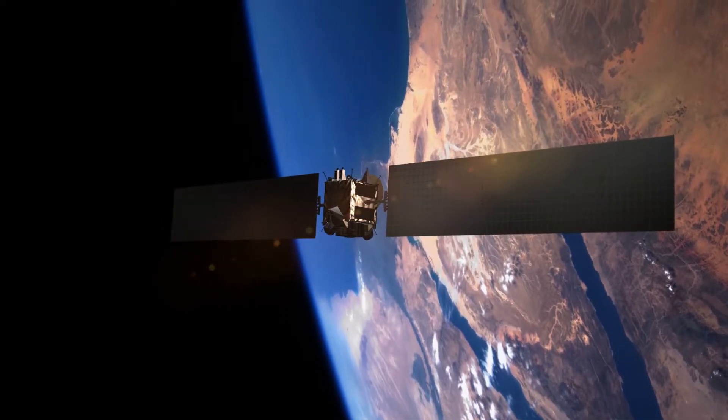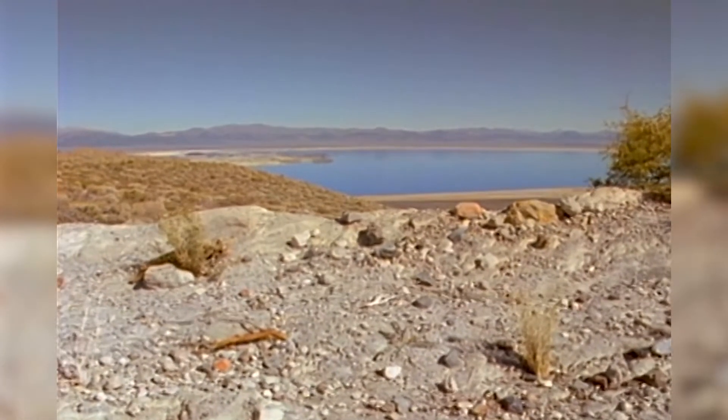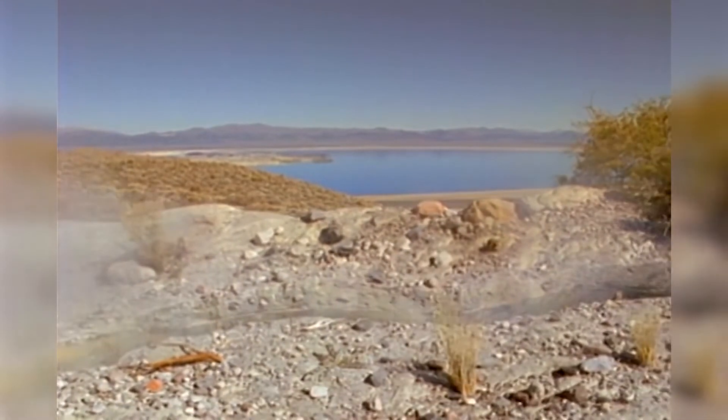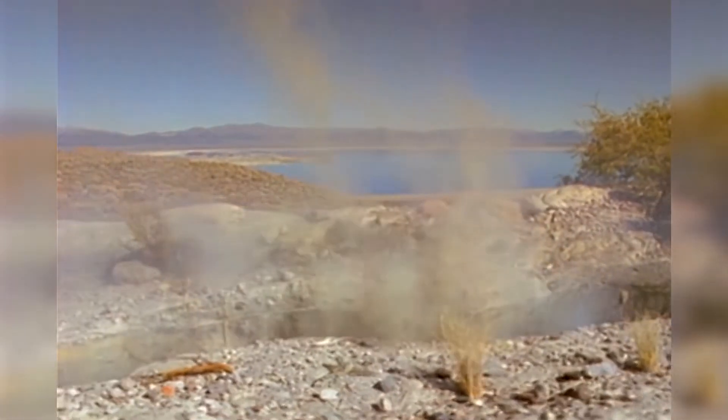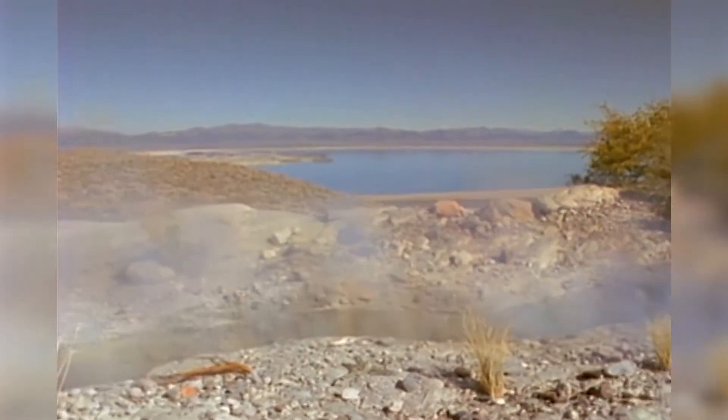Earthquakes form along fault lines. The energy from the plate movement travels through the ground, causing it to shake. This shaking is an earthquake. Most earthquakes are very quick, lasting for less than a minute.